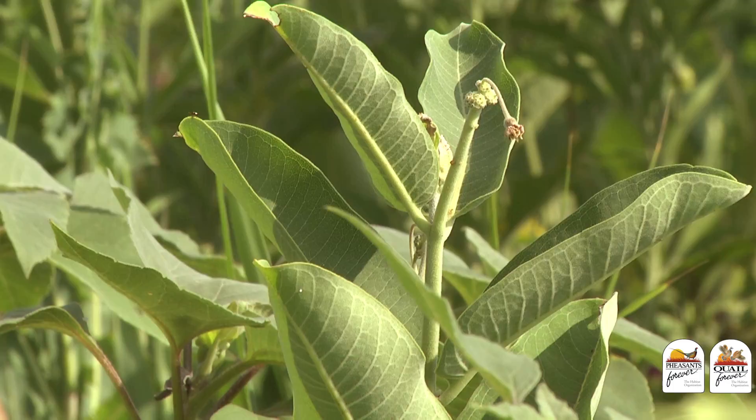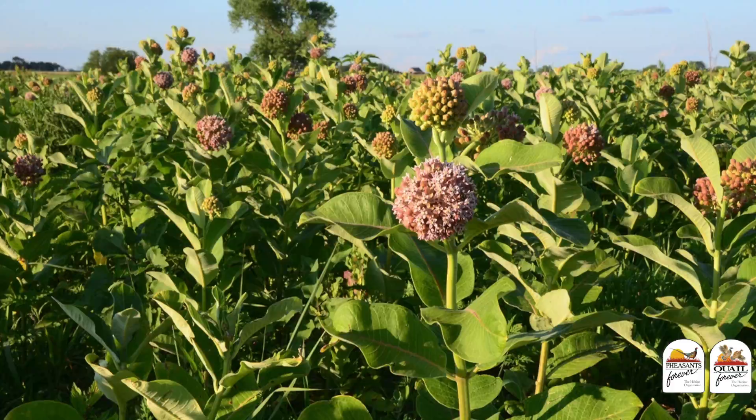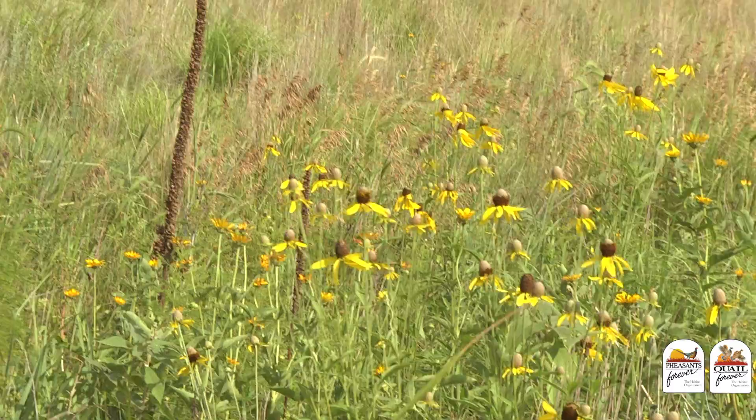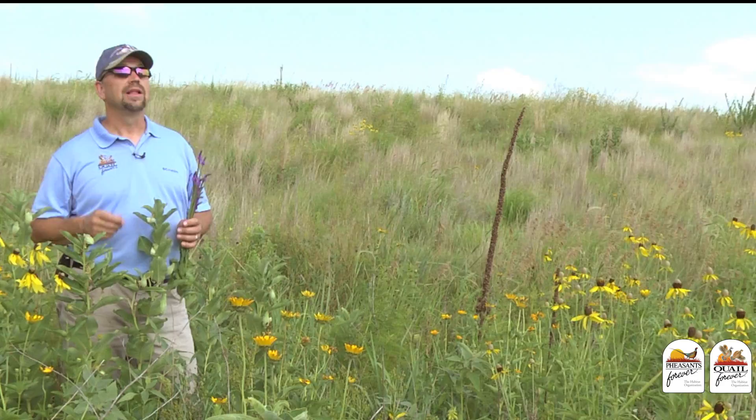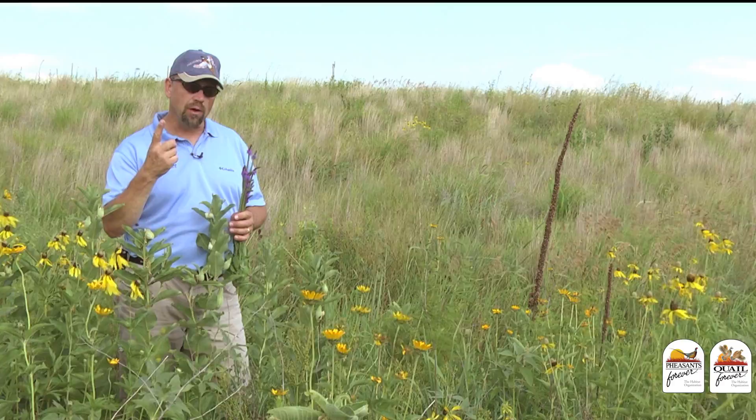I want to take just a second to talk about two species that I think really need to be included in every single habitat project that we work on, and that is milkweed and hoary vervain. These are two species that are just critically important to our old friend the monarch butterfly. The monarch butterfly is in trouble — some accounts talk about a 95 percent decrease in the population, due primarily to drought and habitat loss.